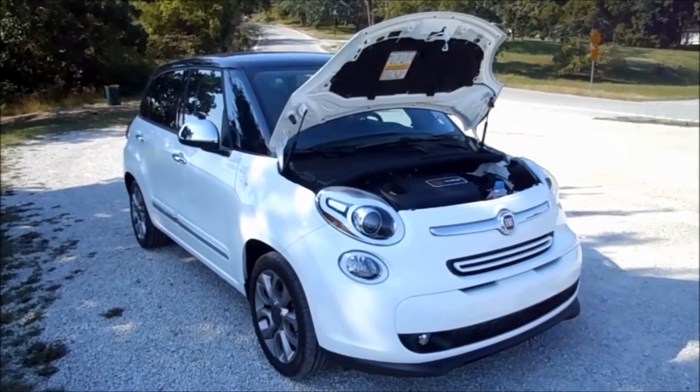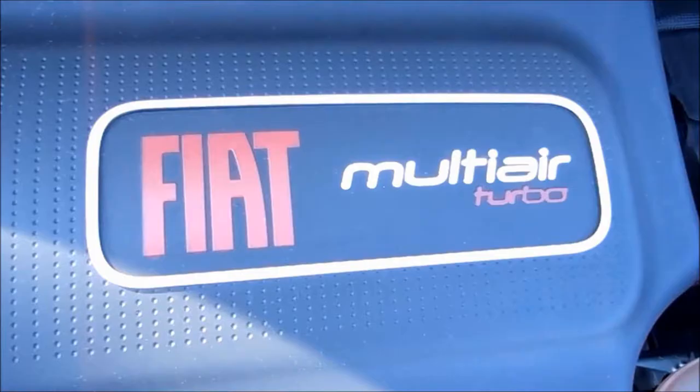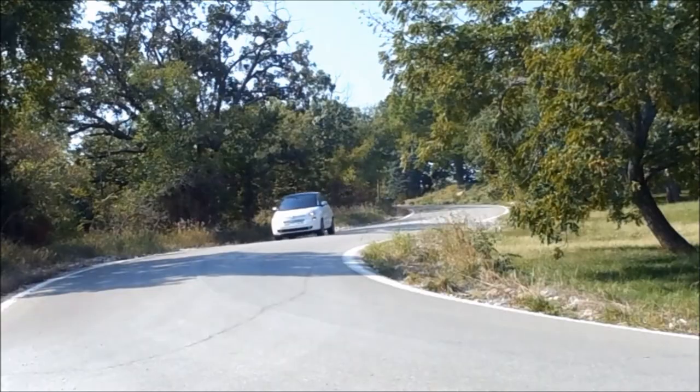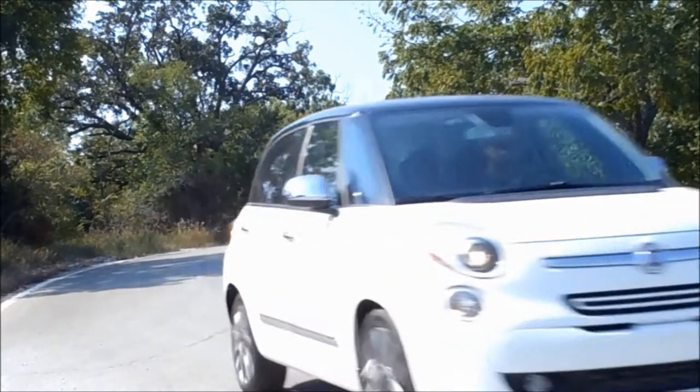The great thing about this car — the part I like the most — is the engine. You get a 1.4-liter MultiAir turbo four-cylinder that makes 160 horsepower at 5,500 RPM and 184 foot-pounds of torque at about 2,500 RPM. You get all your torque low and most of your power high, which makes the power band pretty useful — quick acceleration when you need it, and strong pull near the top for highway passing.